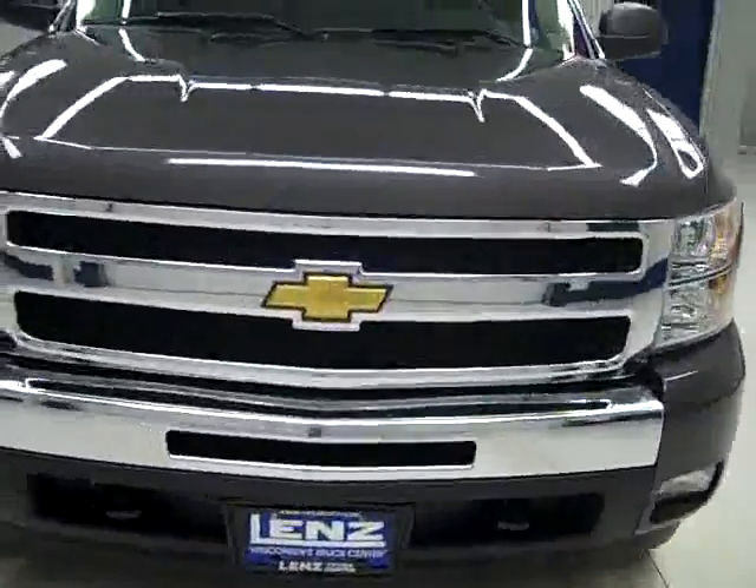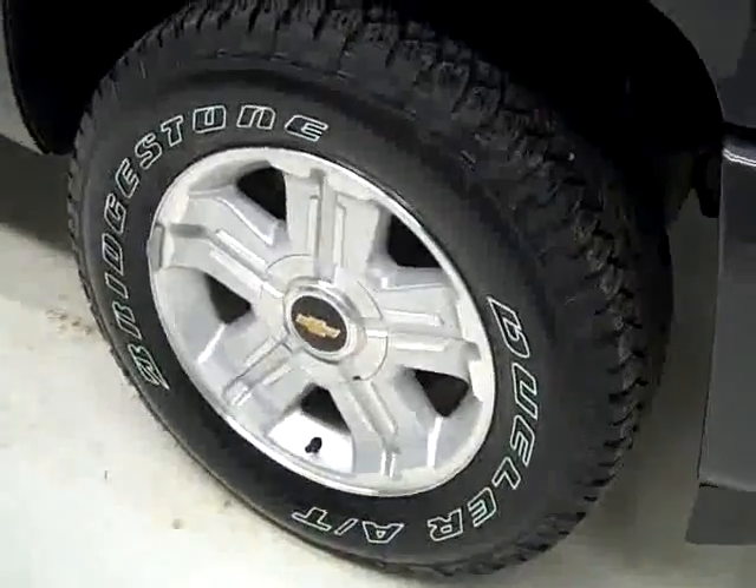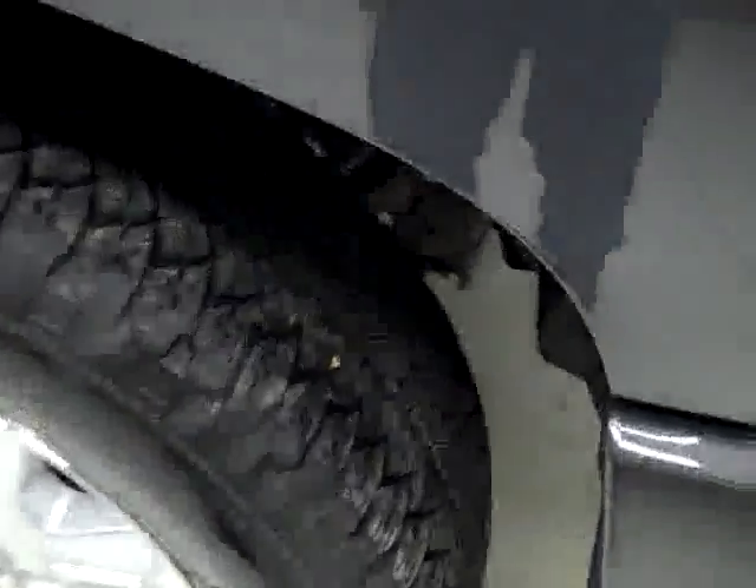This is Stock number B1554, a 2010 Chevy 1500 crew cab short box with the LT package and Z71 package. Color is gray, only 7,000 miles, 5.3 liter V8 engine.